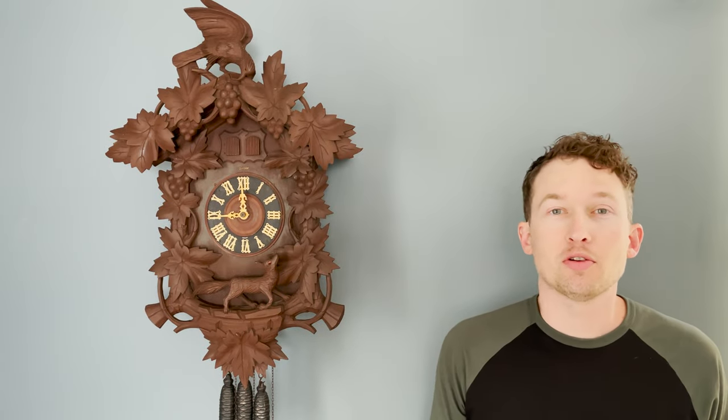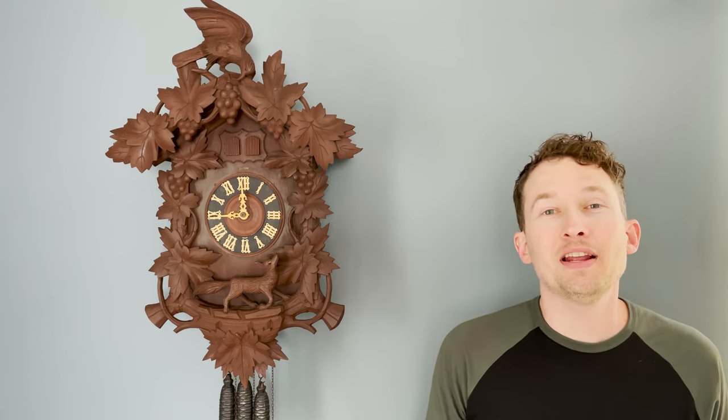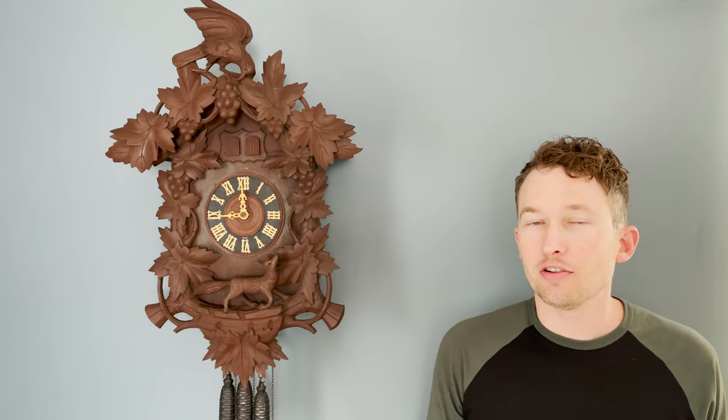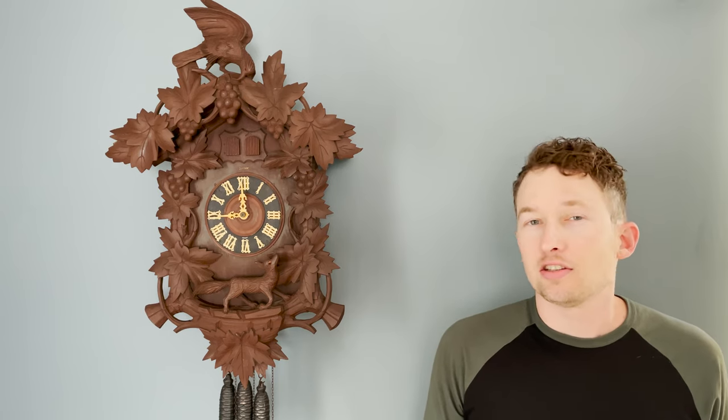Today we are looking at a Kuhner musical cuckoo clock. This is a little bit larger cuckoo clock and has beautiful carvings. It is German, but is made by one of the lesser known companies, Gebrüder Kuhner, or in English, Kuhner Brothers.